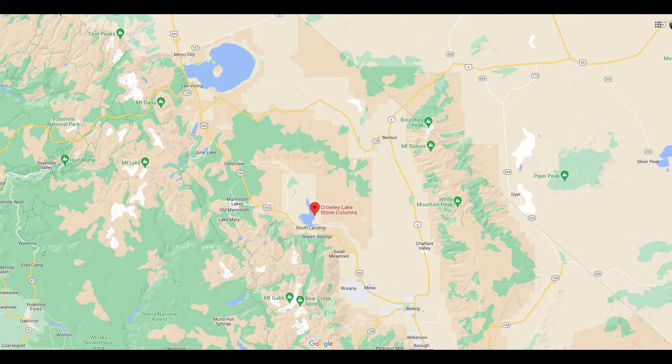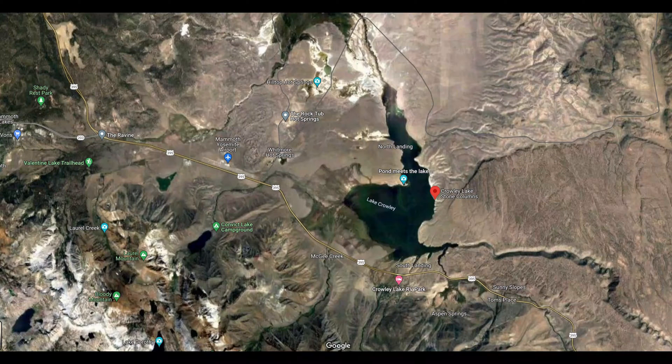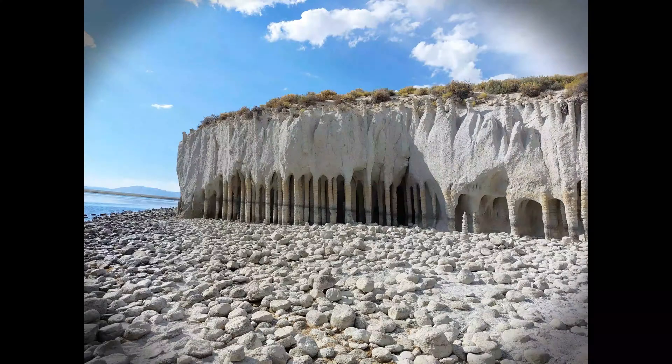In California, east of the Sierra Nevada mountain range, south of Mammoth Lakes, is a reservoir along the Owens River called Crowley Lake. After the dam was completed and the reservoir filled, the eroding force of the water revealed a rare geological formation known as the Crowley Lake Stone Columns.